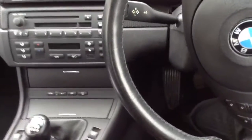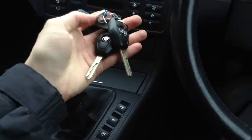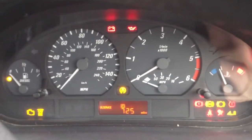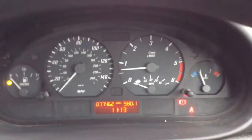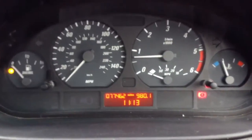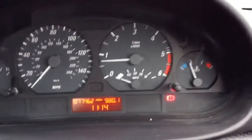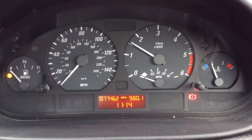Stepping inside the vehicle itself — we do have two sets of keys with the vehicle. Getting the vehicle started up: no issues at all starting the vehicle, starts first time. We are looking at 77,462 miles on the clock, so not too bad for its age. No warning symbols appear on the dash, and the car runs very nicely.